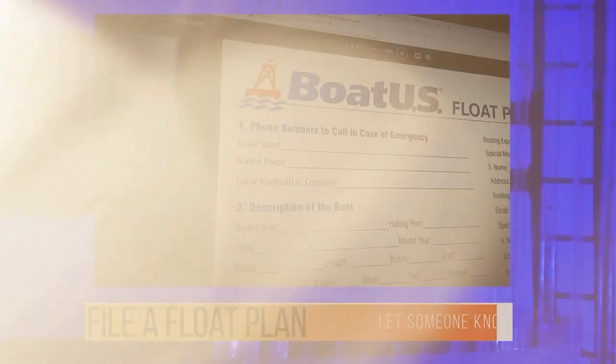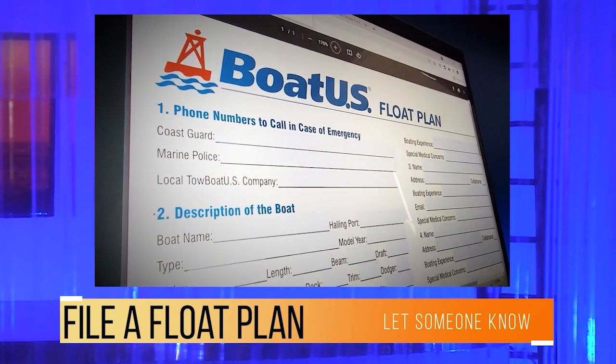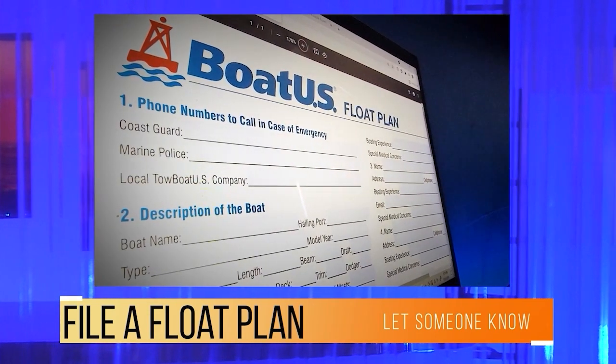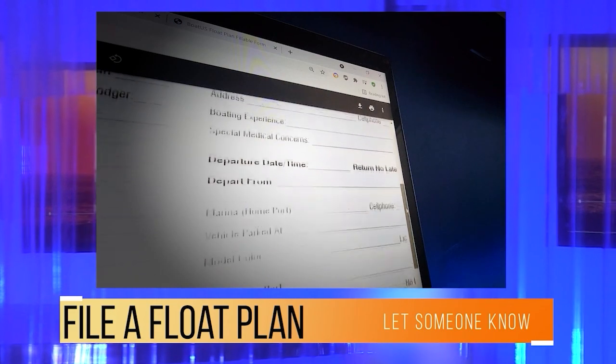Captain Clint Allen of TowBoatUS — Captain, it's always great to have you. We're going to talk about something pretty serious: something a lot of folks don't do, which is filing a float plan. Talk about what that is. Pretty important. We have a lot of our members that call us and file with us — it's a service that we offer. Basically, it's telling someone where you're going to go, when you expect to be back, how many people are on board, contact numbers, boat description, make, color, year.